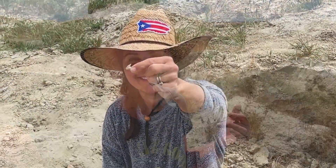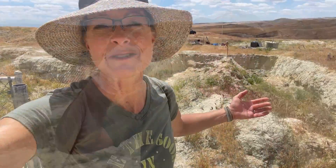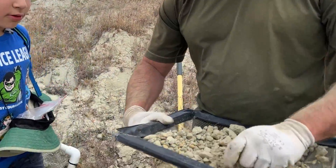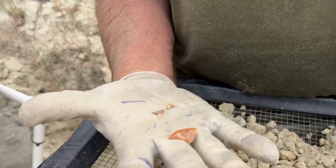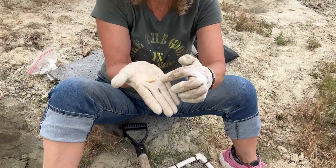The public is not the only people that come here to Ernst Quarries to find shark teeth. We also have paleontologists and universities and museums that come out here to excavate amazing new whales, porpoises, and dolphin bones they find under this layer of dirt. It is amazing what they've been finding out here.